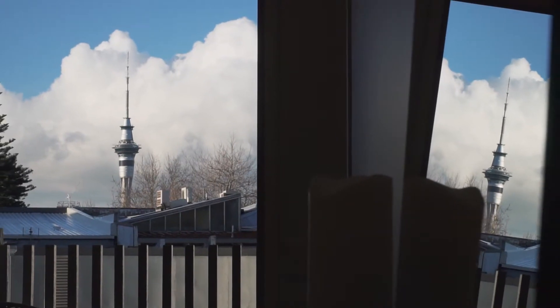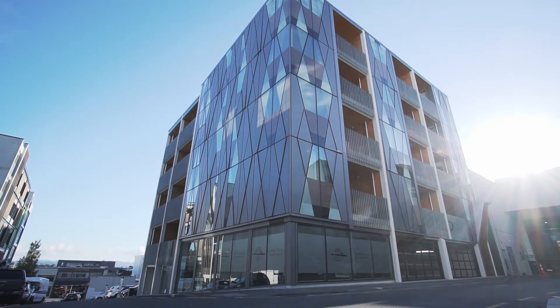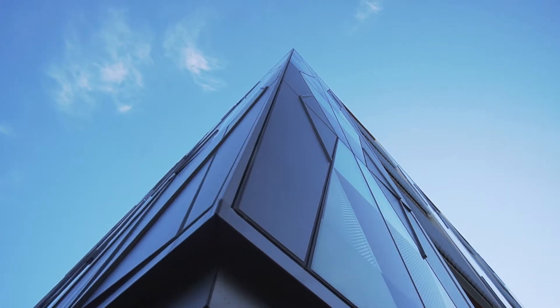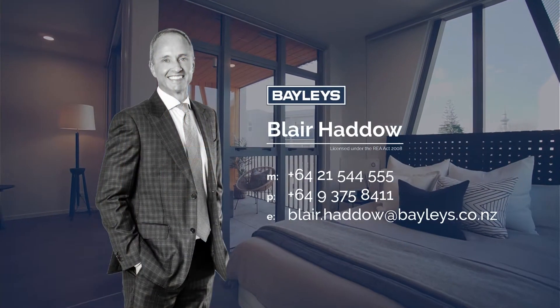To top it all off, this luxe residence also sports two secure car parks. Capture your slice of modern, low-maintenance living today. Contact Blair today for more information.